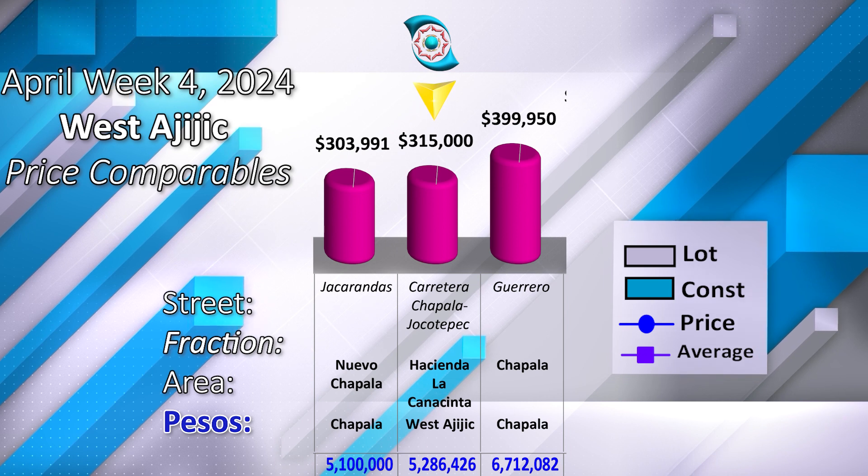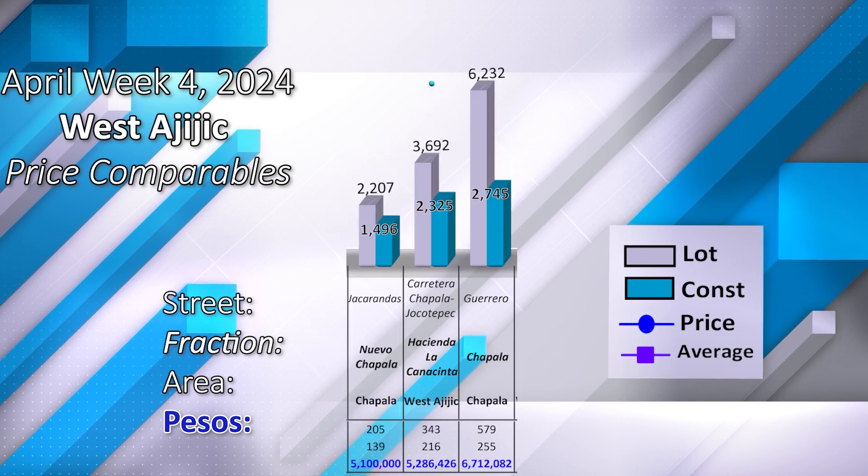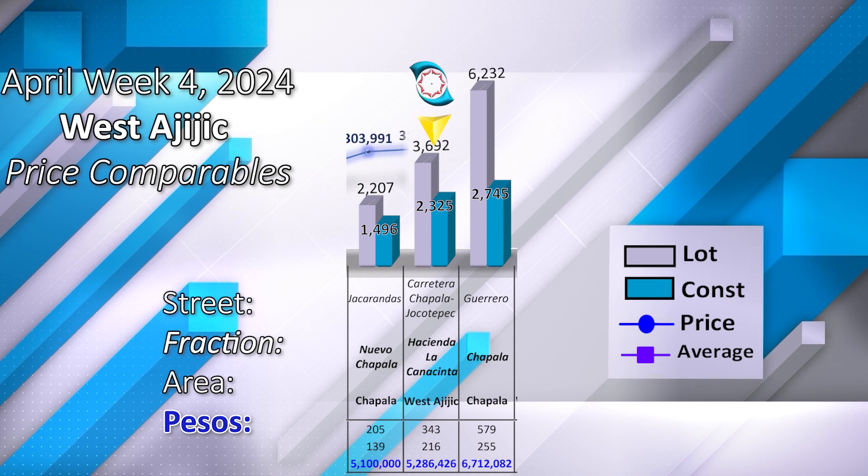The time and price comparables for this property are available at both the lower and higher price points, with comparisons to the following dimensions in land and construction.